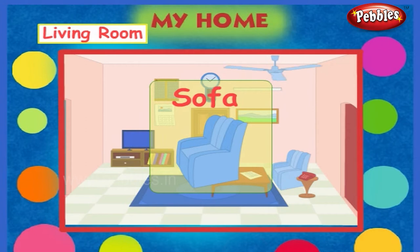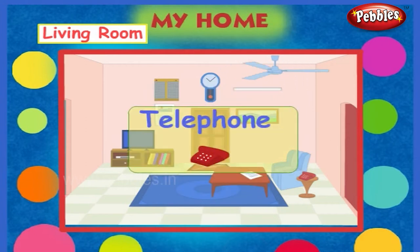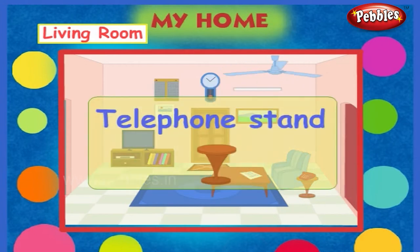This is a sofa. This is a telephone. It is a telephone stand.